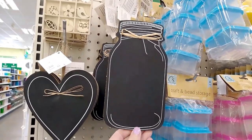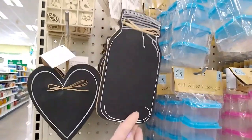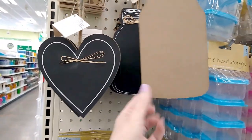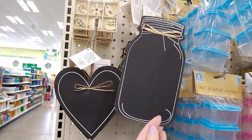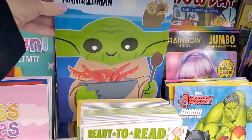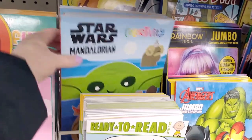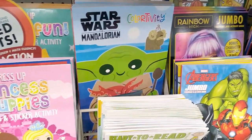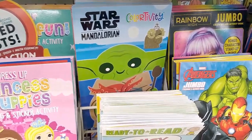I found these in another spot — they took some of those Crafter's Square items and put them on an end cap. That's why I always say you should look everywhere. And of course, can you guess — did I take that home? Baby Yoda — yes!